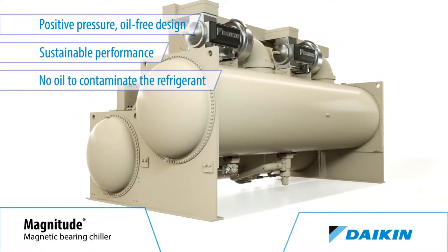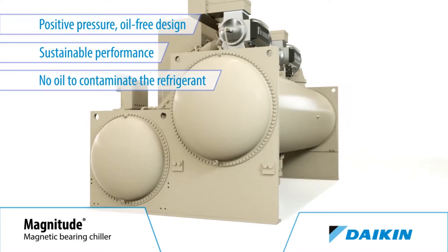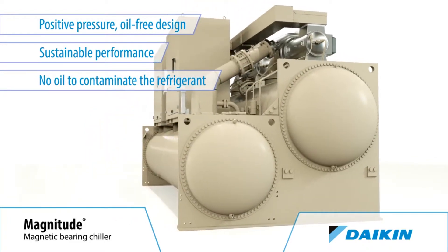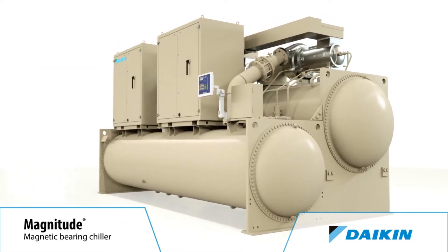Because there's no oil to contaminate the chiller refrigerant or heat transfer surfaces, eliminating the oil management system also reduces the associated maintenance costs.